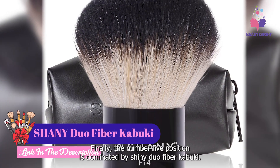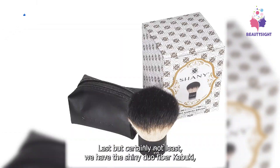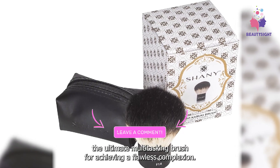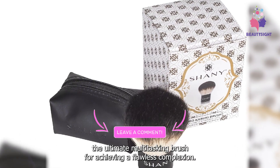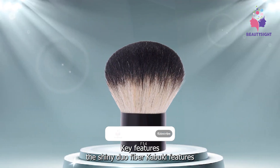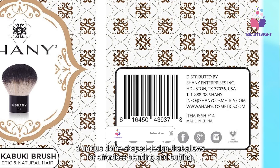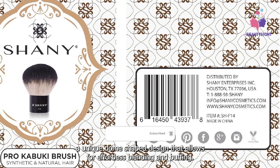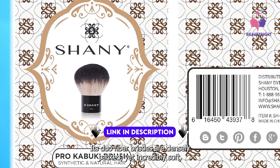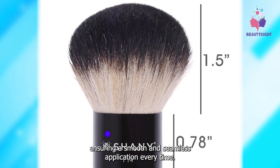Finally, at number five, we have the Shainey Duo Fiber Kabuki — last but certainly not least, the ultimate multi-tasking brush for achieving a flawless complexion. The Shainey Duo Fiber Kabuki features a unique dome-shaped design that allows for effortless blending and buffing. Its duo fiber bristles are densely packed yet incredibly soft, ensuring a smooth and seamless application every time.